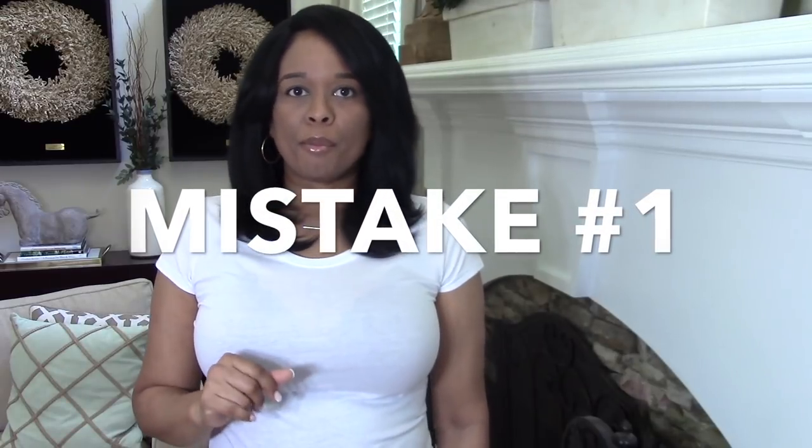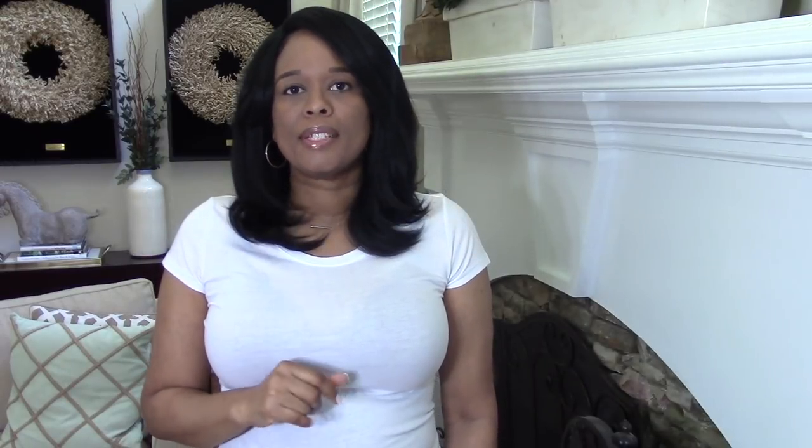What types of undergarments I wear to go from having my boobs hanging down low, all the way up to here. Now let's start off by talking about mistake number one. Mistake number one is getting the incorrect bra size.